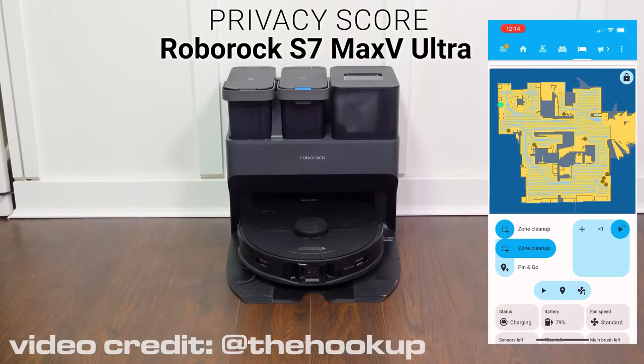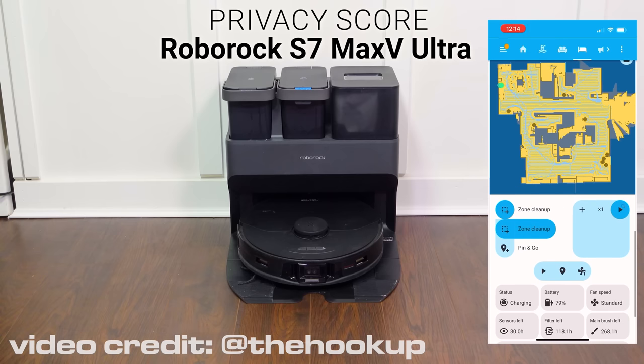On top of all this inbuilt automation, there is also Google and Amazon support so you can use voice control too. It even has an absolutely awesome Home Assistant integration that gives you all sorts of control over the vacuum, but also has sensors that will pick up if the water needs filling up, for example.